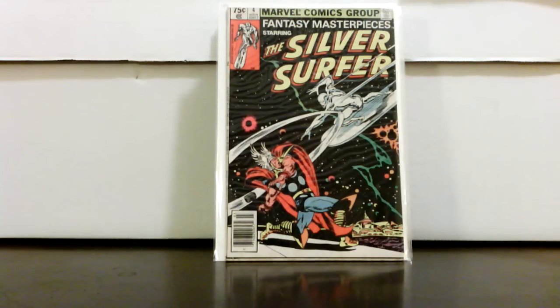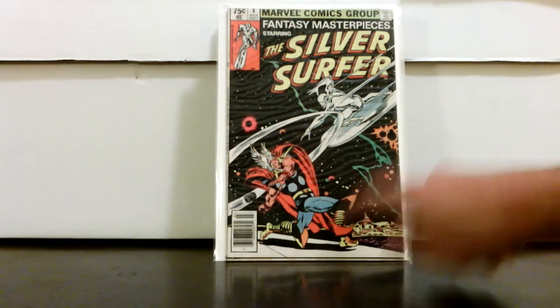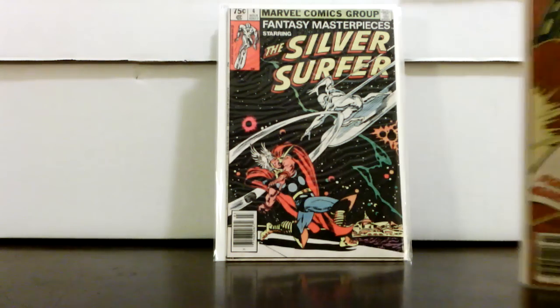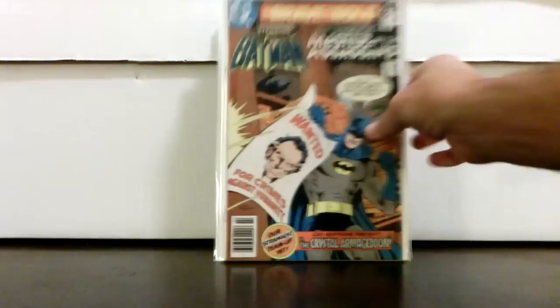Here's a good book to get in high grade — these reprints you really want to find in high grade. Fantasy Masterpiece number 4, a reprint of Silver Surfer number 4 with a great iconic cover. Problem with this one is they took out the rainbow bridge that goes to Asgard — that's what makes this cover in the original Silver Surfer. But if you can get it in high grade, people still want it. In second thought looking at it, I probably would have passed, but for the grade it's in...